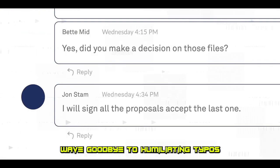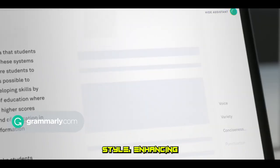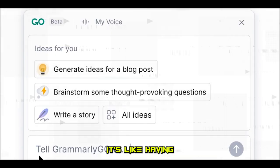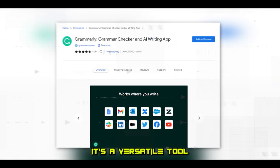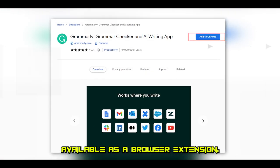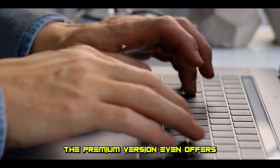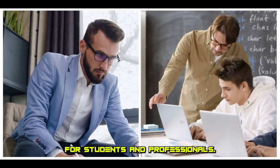Wave goodbye to humiliating typos and grammatical errors with Grammarly, your personal writing mentor. Grammarly fine-tunes your writing style, enhancing clarity, tone, and engagement. It's like having a professional editor on call anytime you need it. It's a versatile tool, available as a browser extension, desktop app, and mobile app. The premium version even offers plagiarism and style error checks, proving indispensable for students and professionals.